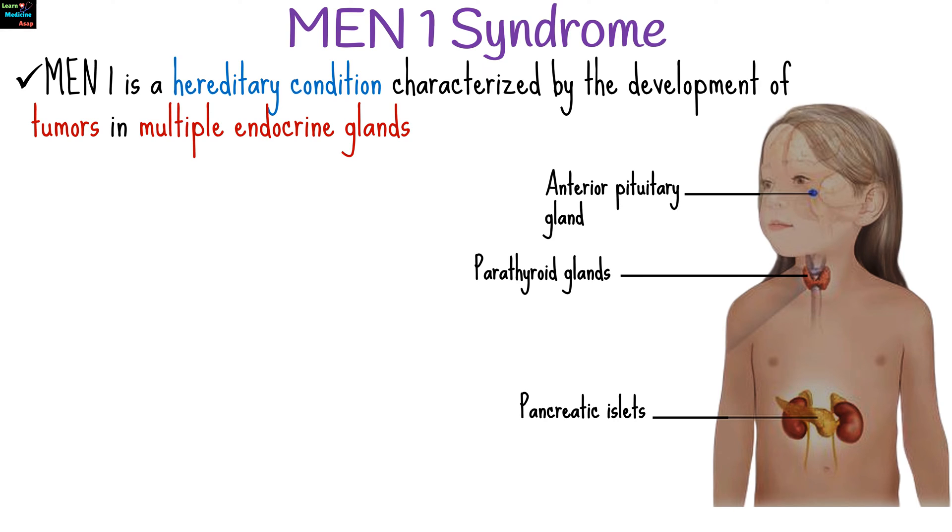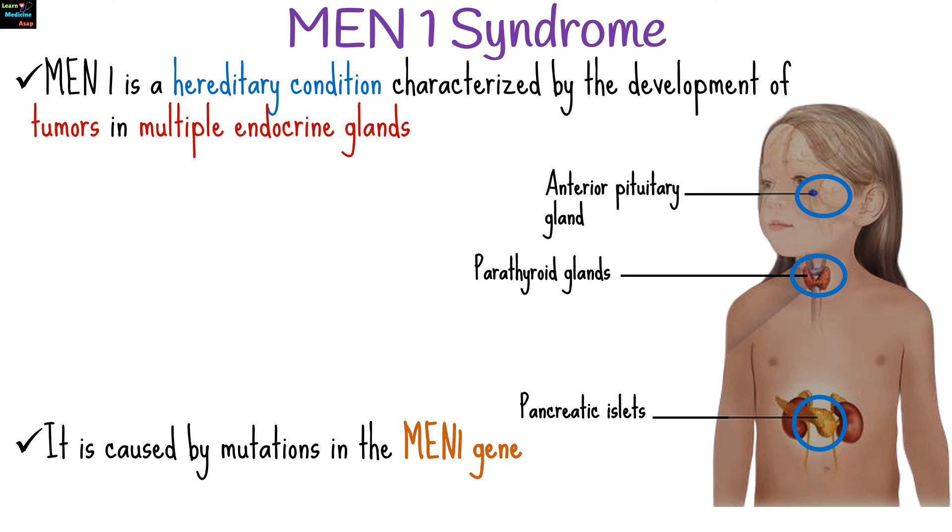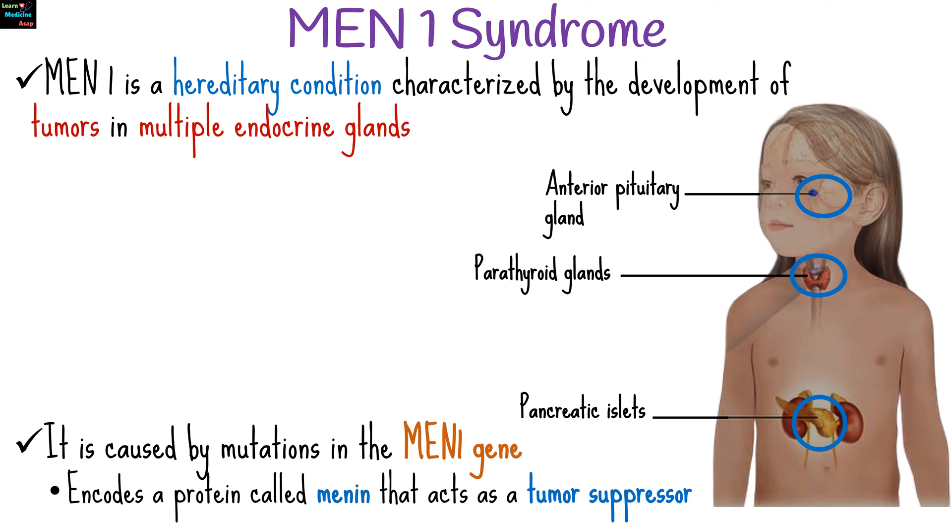Multiple endocrine neoplasia type 1, known as MEN1 syndrome, is a hereditary condition characterized by the development of tumors in multiple endocrine glands. This syndrome primarily affects the parathyroid glands, pancreatic islets, and the anterior pituitary gland. MEN1 is caused by mutations in the MEN1 gene, which encodes a protein called Menin that acts as a tumor suppressor.